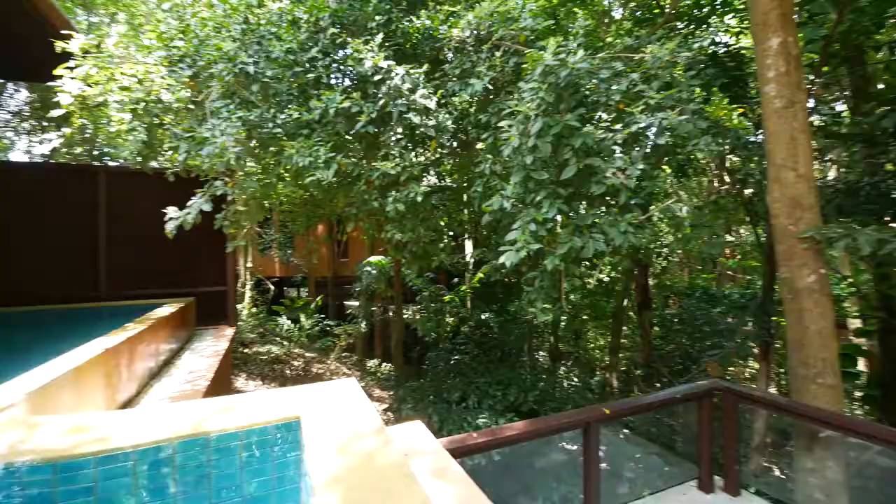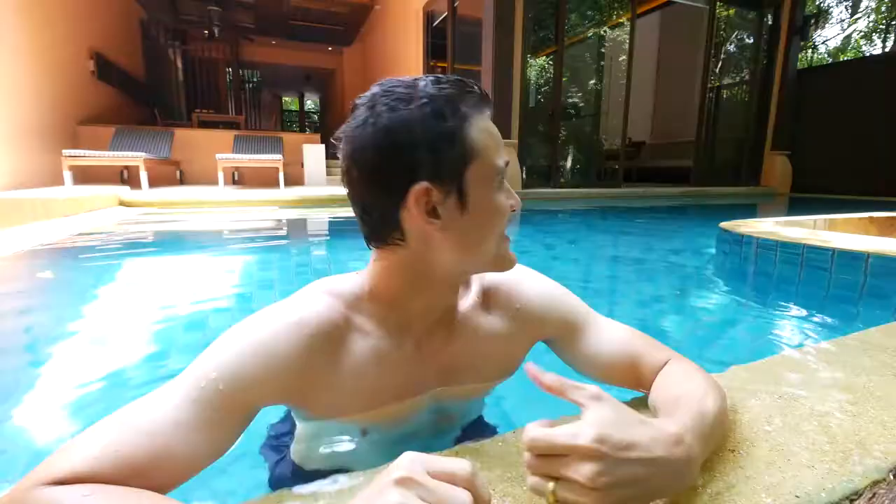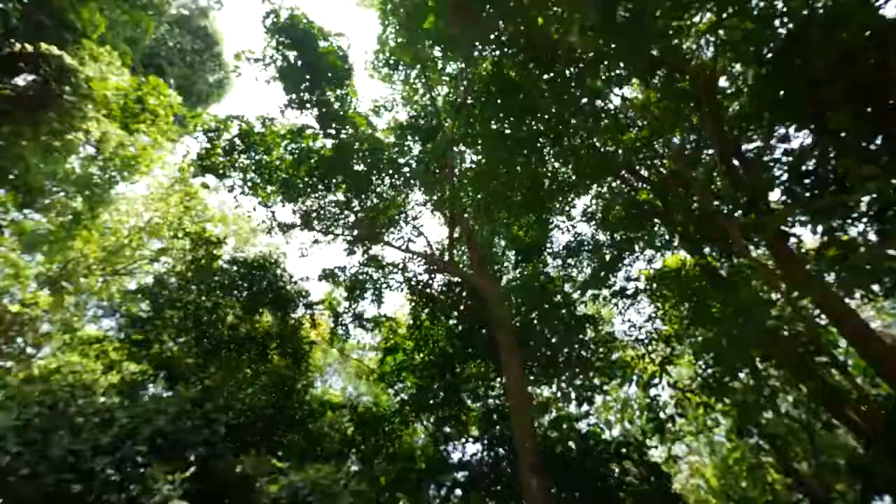We've got our own private swimming pool. We just arrived at Sipanwa, got all checked in. Ying and I got the family garden villa. It has a garden view, but we're somewhere on top of the hill. The sea is surrounding us — this place is gorgeous.